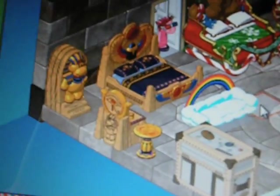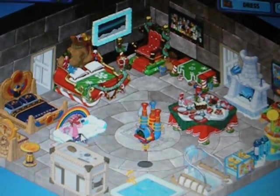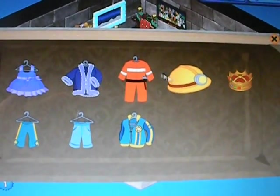That's my Egyptian. And that's my rainbow couch - it's retired. My Christmas items. And all of my pet of the month.